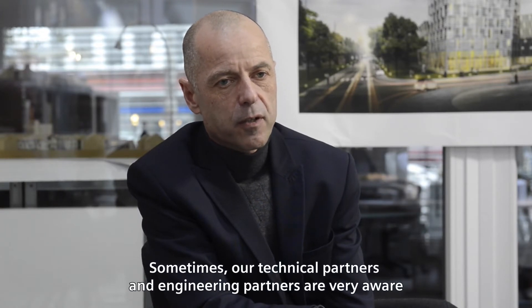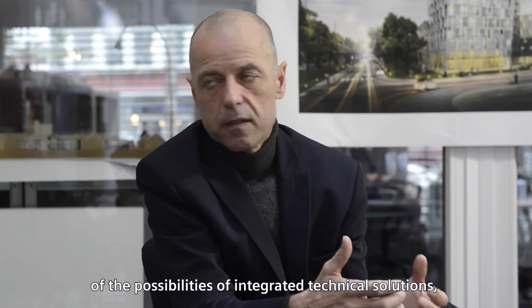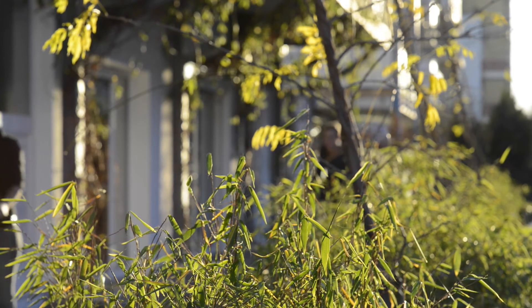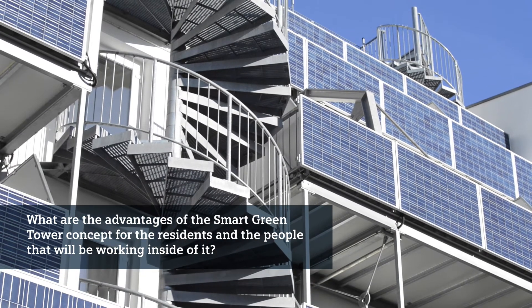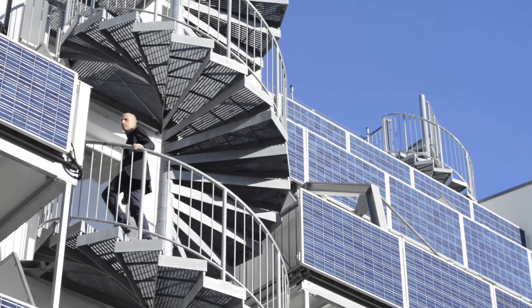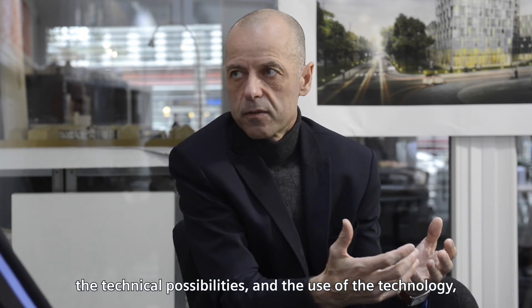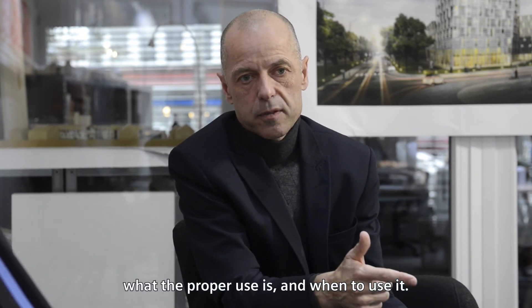Sometimes our technical and engineer partners are very well aware of the possibilities of integrated technical solutions, but you have to make sure that people who live and work in the building as employees understand the use of the building. Technology is very complicated, and this prevents people from understanding the proper use of it. We have a highly complicated relationship between the need, technical possibilities, and the use of the technical solutions. It's necessary that people understand what the need is, what the proper use is, and when to use it.